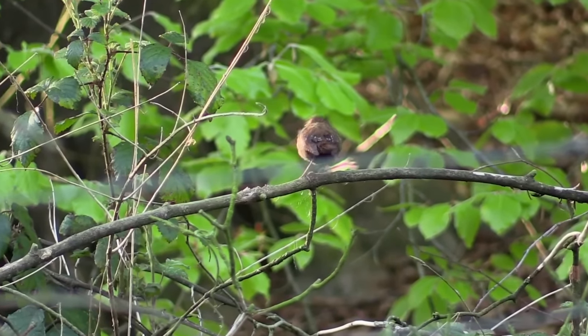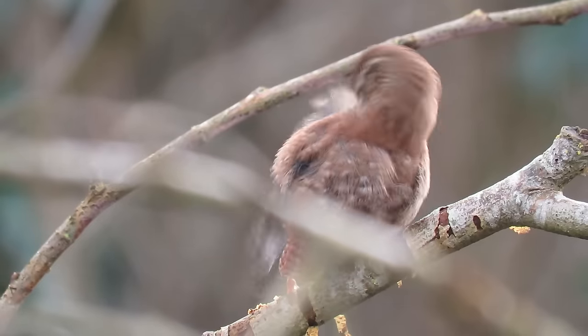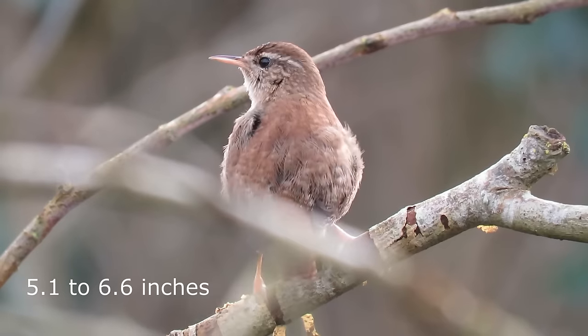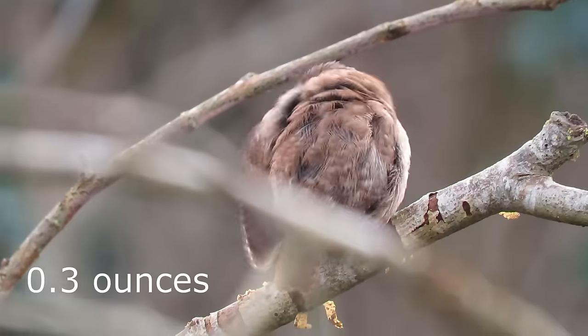Although you have probably heard of the Wren, you might be surprised to hear that they are in fact the most common breeding bird in the UK. With a wingspan of 13-17cm and weighing just over 9 grams, they are also one of the smallest.